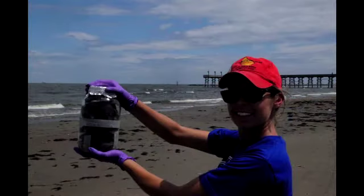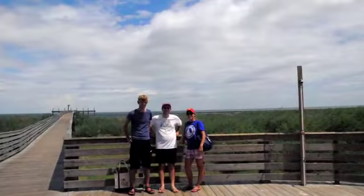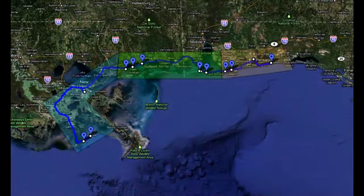After traveling 500 miles by car, taking 3,000 plus photos, collecting over 100 samples — all in three days — it was nice to relax back at the hotel. I learned there's a big difference between lab and field research. I also learned that you don't need a boat to do oceanography.